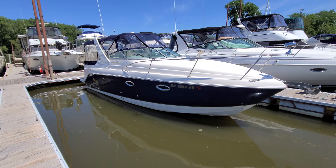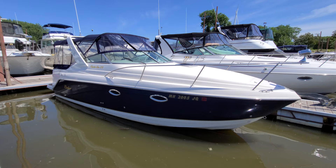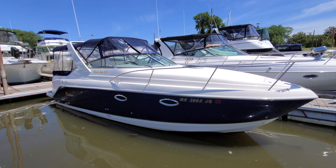Hi, Zach Pater here at River Valley Marina, River Valley Power and Sport in Red Wing, Minnesota. If you are in the market for an absolutely beautiful, pristine Rinker 270 Fiesta V, this is a boat you gotta see.